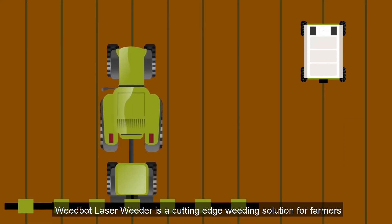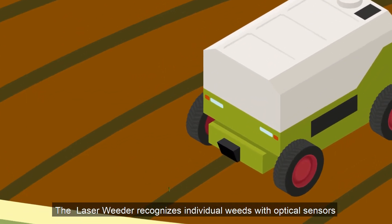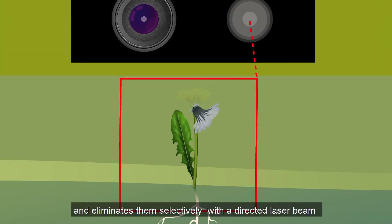WeedBot Laser Weeder is a cutting-edge weeding solution for farmers. The Laser Weeder recognizes individual weeds with optical sensors and eliminates them selectively with a directed laser beam.